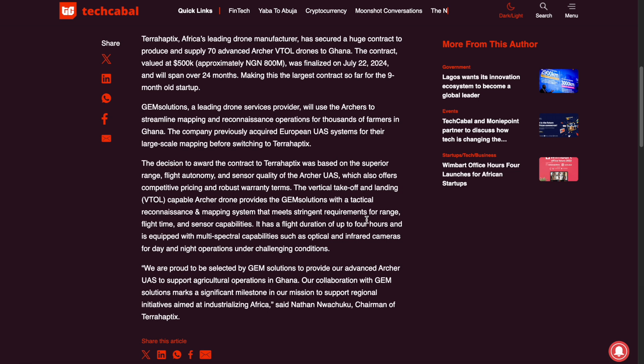The vertical takeoff and landing capabilities of the Archer drones provide Gem Solutions with a tactical reconnaissance and mapping system that meets stringent requirements for range, flight time, and sensor capabilities. It has a flight duration of up to four hours and is equipped with multiple spectral capabilities such as optical and infrared cameras for day and night operations under challenging conditions. TerraHaptics' chairman stated: we're proud to be selected by Gem Solutions to provide our advanced Archer UAS to support agriculture operations in Ghana. Our collaboration with Gem Solutions marks a significant milestone in our mission to support regional initiatives aimed at industrializing Africa.